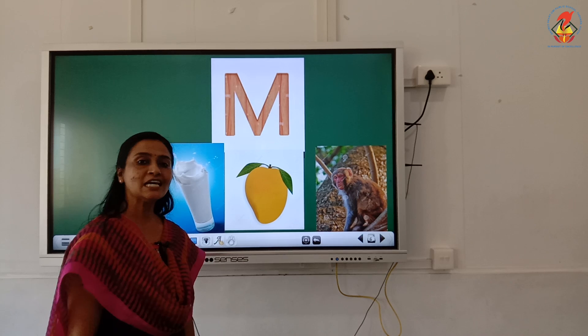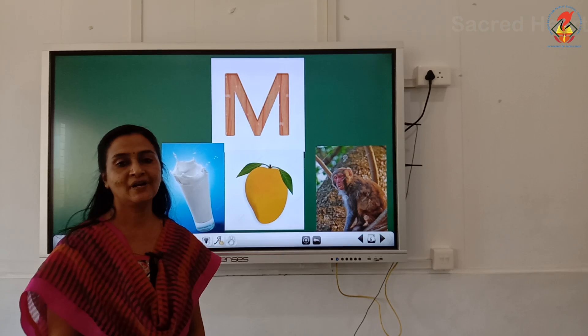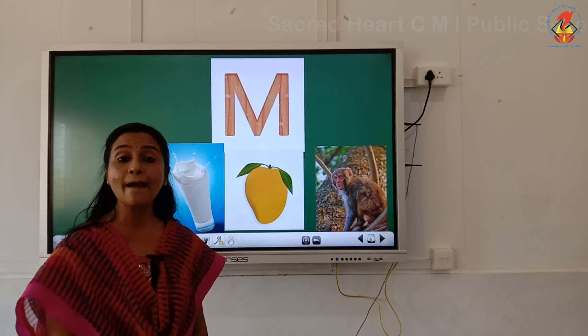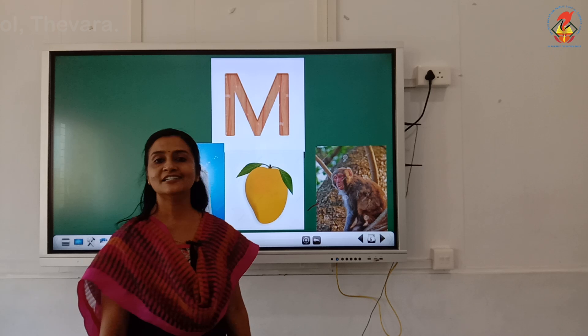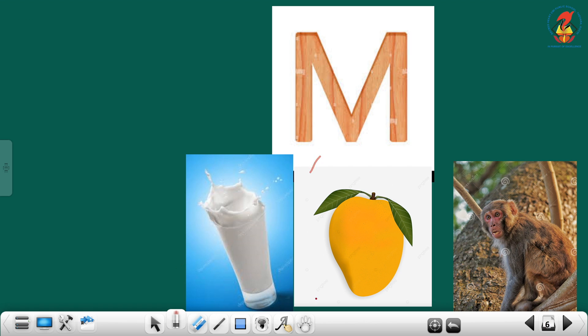Next, let me show the next letter. Can you identify the letter? Yes, this is letter M. The phonic sound of letter M is M. Repeat with me. Now, can you tell me the words that begin with letter M? M — Milk. M — Mango. M — Monkey. Children, repeat with me. M — Milk. M — Mango. M — Monkey.